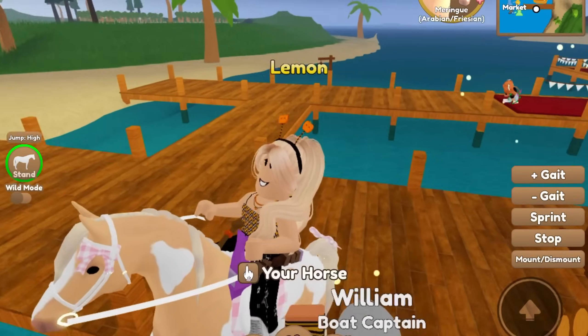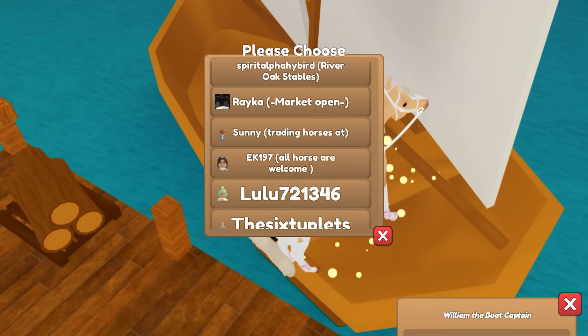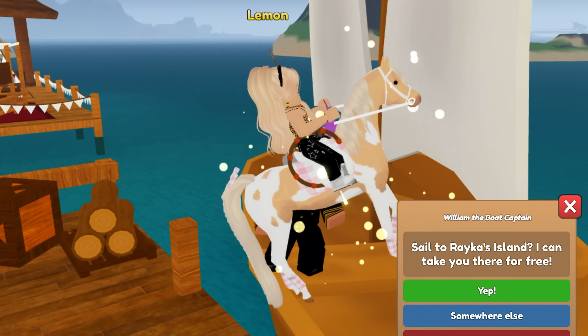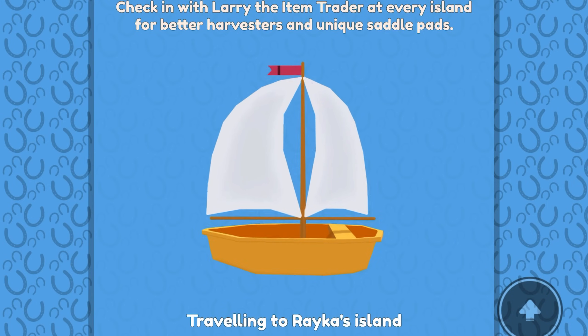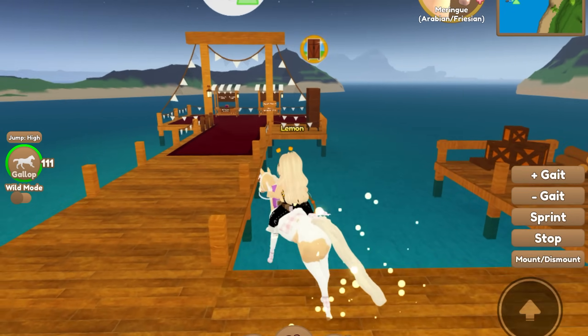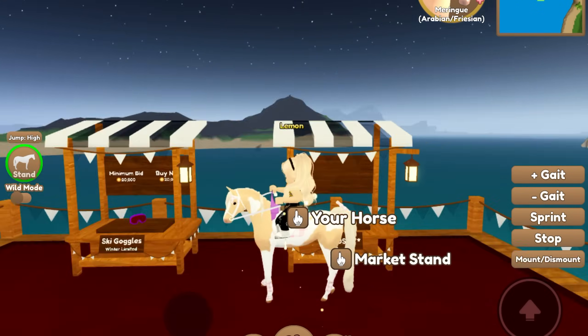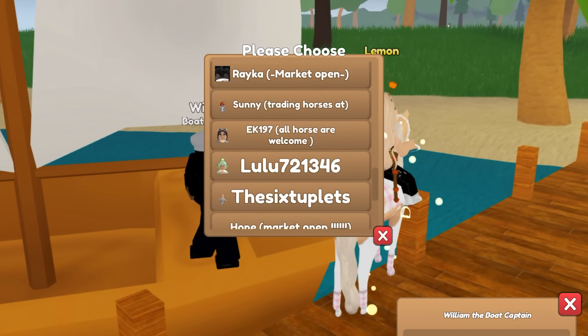Oh it looks like they're coming to restock their market - nice! Or maybe that's someone checking out their market, I don't know. Looks like this next person has their market open. I'm really not going to be able to afford much else but we'll check it out, and if I need to I'll do some desperate selling. What is this - ski goggles? 20,000, I don't need that. Let's see the next island.